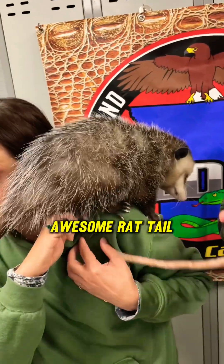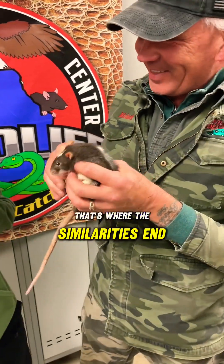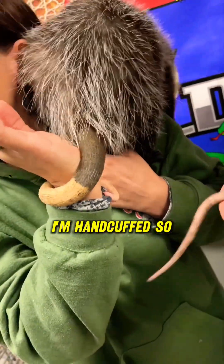Possum, rat tail, possum tail — but that's where the similarities end. And of course it looks like you're getting some possum butt. I'm handcuffed. I've got possum butt handcuffed.